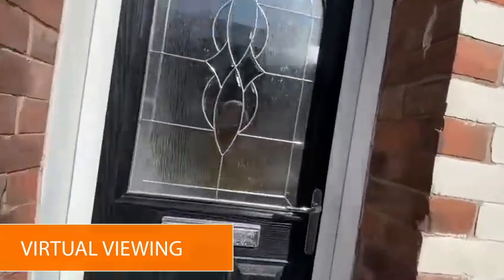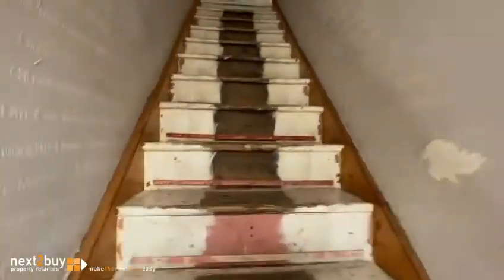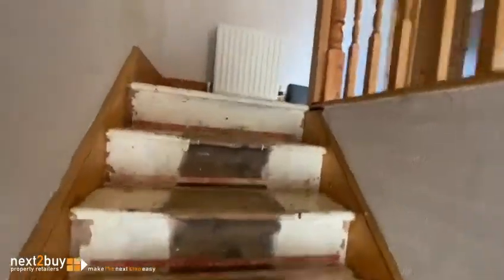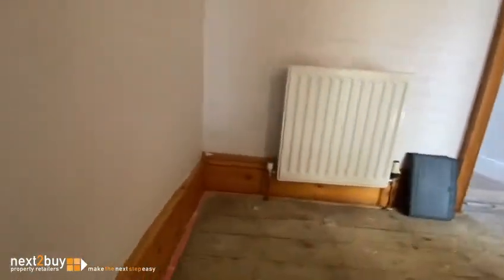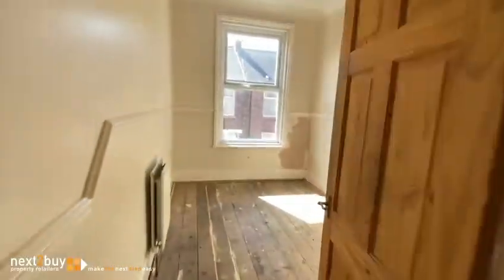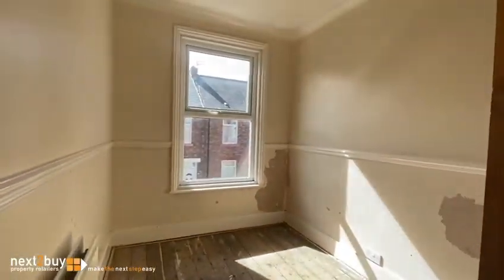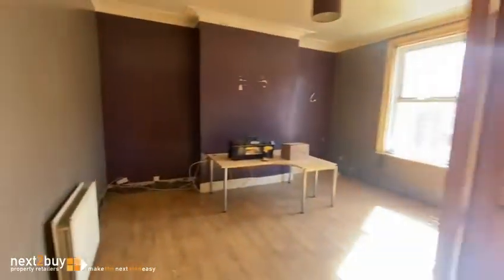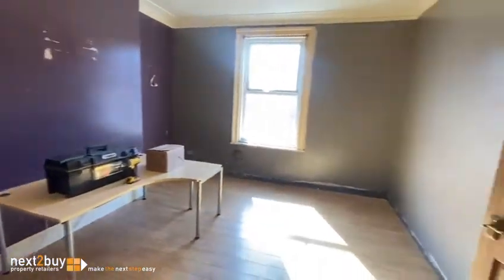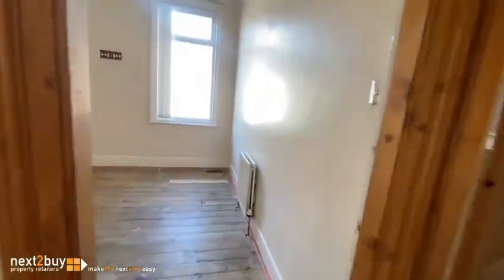This is our three bedroom first floor flat on Climb Street. We have three bedrooms. This is bedroom three, then we have bedroom one, and the second bedroom.